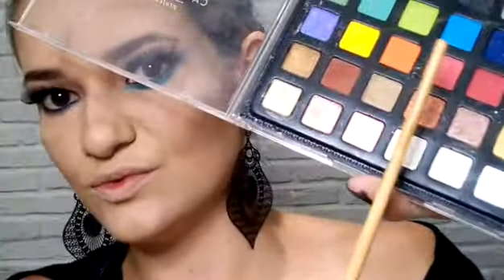Agora vou entrar com uma sombra azulzinha — essa daqui da paleta da Katarine. Vou limpar o pincelzinho e usar o mesmo. Vou depositar aqui — pode depositar sem medo, bastante! Essa maquiagem tem que brincar bastante senão não dá certo. Vou fazer aqui onde a gente colocou o primer ou fixador de sombra.